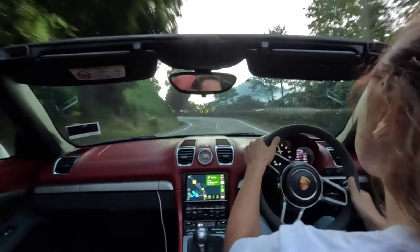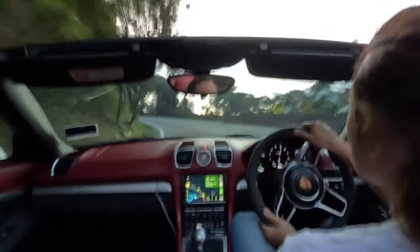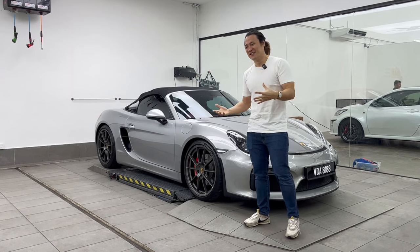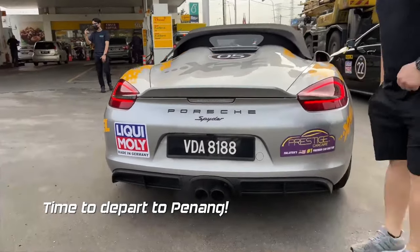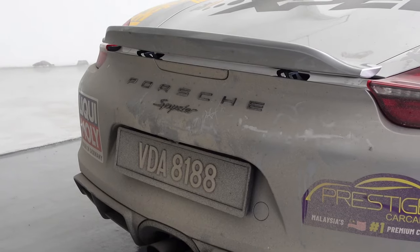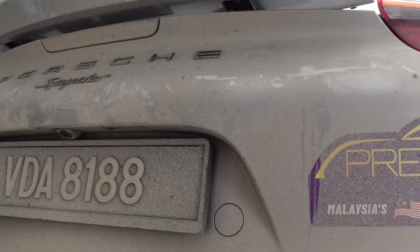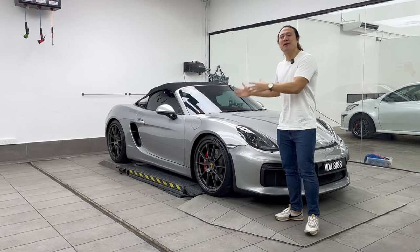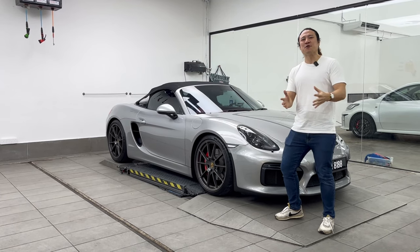I've taken it on track, I've taken it on constant morning drives where I'm chasing after Ferraris, A45s, and just throwing my car with stone chips. I've also taken it on a 6,000 plus kilometer drive all the way to Thailand, and I didn't wash my car for a month — it was filthy, it was being abused again and again.